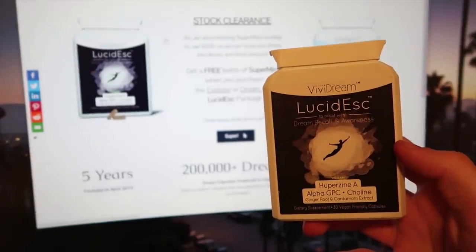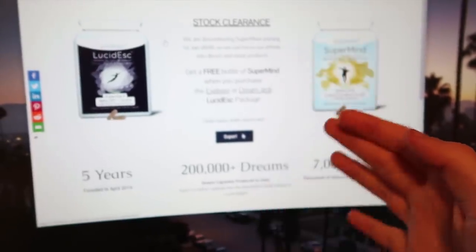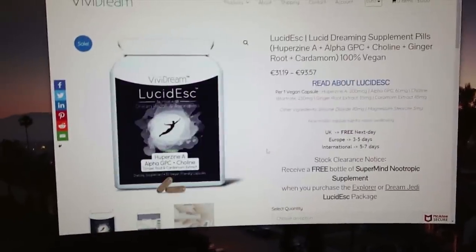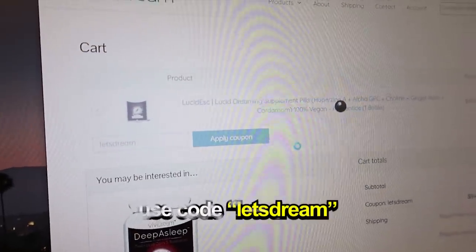If you want to pick up your own bottle of Lucidesk and try this for yourself, I've left a link down below in the description. And if you click the link and use the code LETSDREAM, you will get $10 off your order.